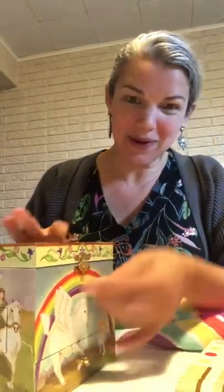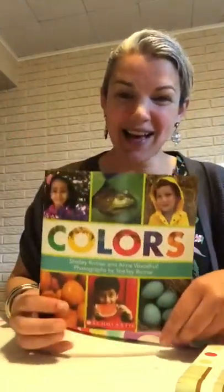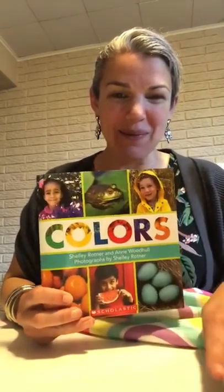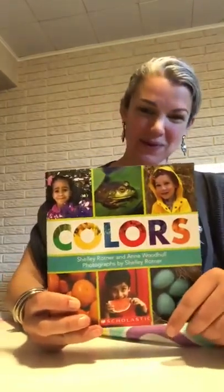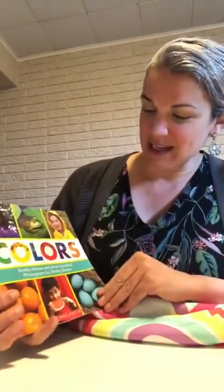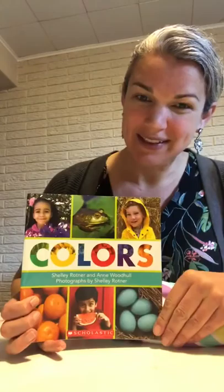I'm going to read you a book today called Colors. We read this in our class before so you might remember some of the pictures and some of the words. I hope you like it again. Colors by Shelly Rotner and Anne Woodhull with photos by Shelly Rotner.